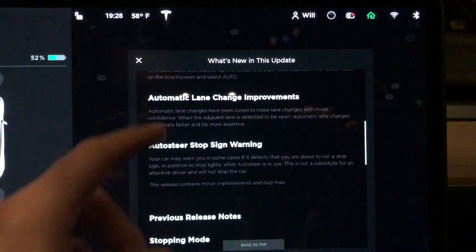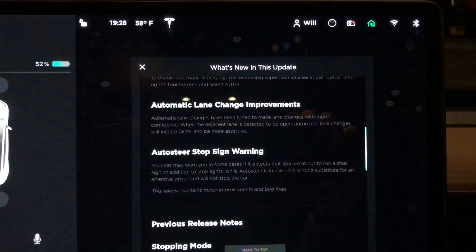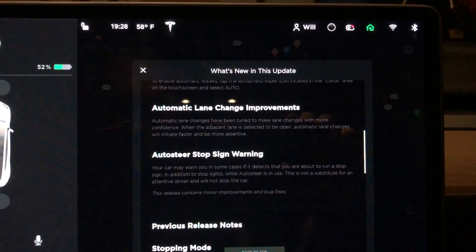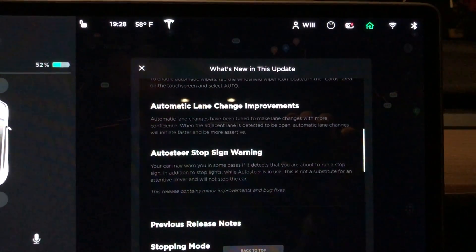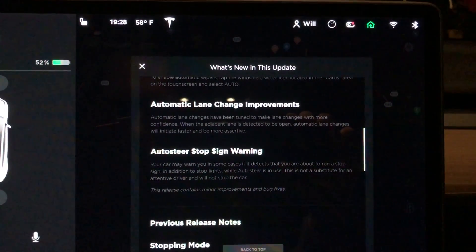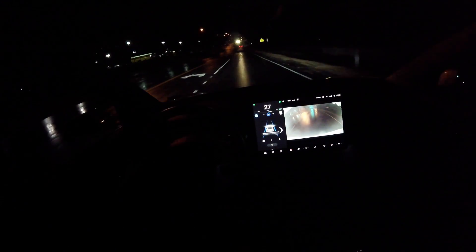Next is automatic lane change improvements, and I definitely saw a huge improvement with that. I got a lot of video that I will show you — it's almost exactly how I would change lanes, which is really cool. And then auto steer stoplight warning, which I did get some video of, and it is very similar to the stoplight warning that you saw in one of my past videos.